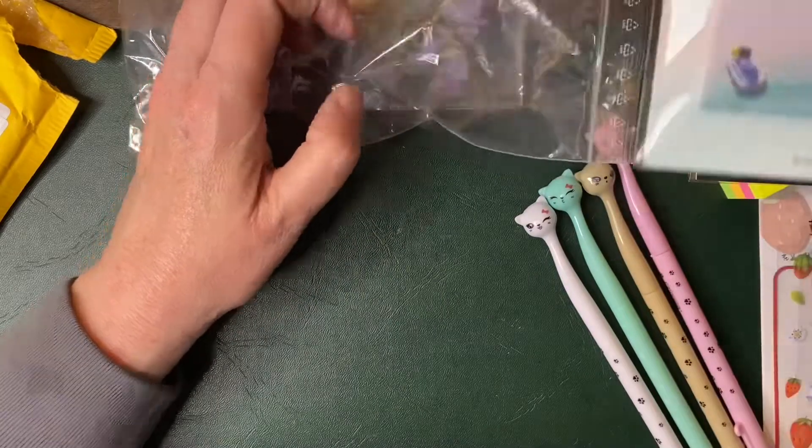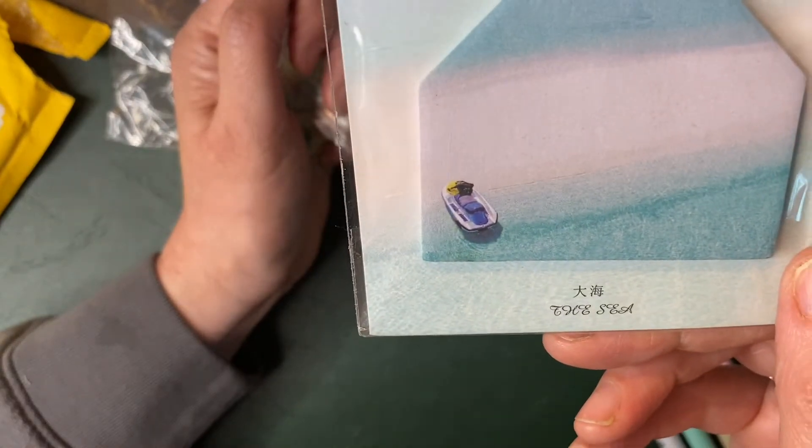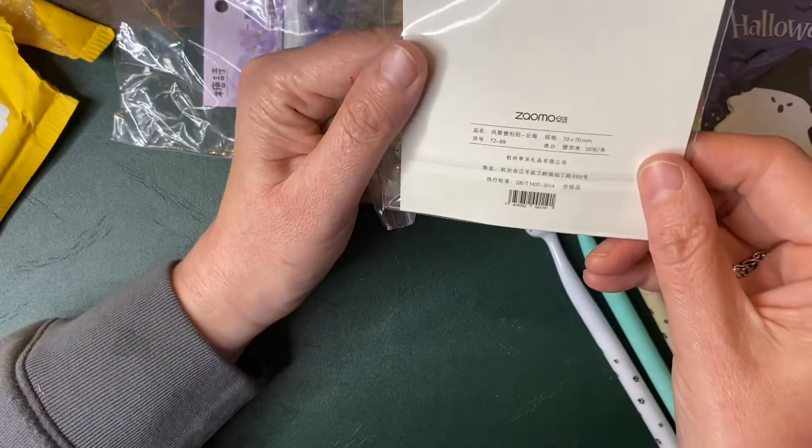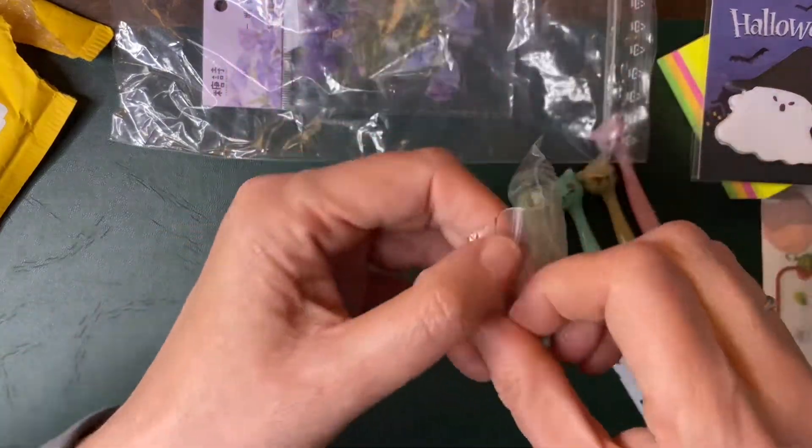I've also got some plastic notes that are envelope-shaped with a little boat on them. I thought they were quite nice, so I've got those.